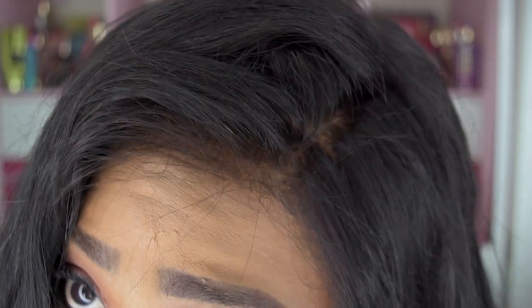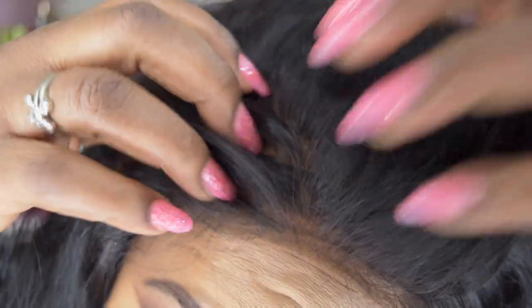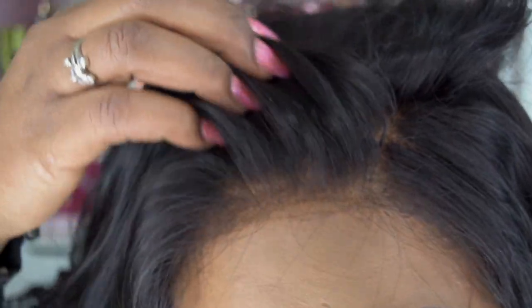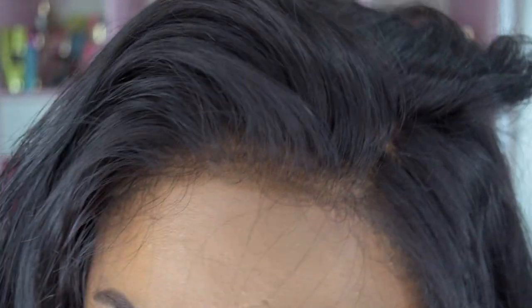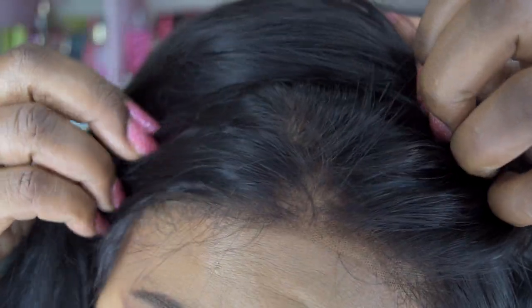I'm going to show you this frontal in detail — this frontal is everything. I didn't put any adhesive, glue, or got2b glue on it, just the rubber band method. I didn't bleach these knots, and I do have a cap underneath, but it really looks great. It is a soft lace, and right in here it's very natural, then it goes into the density — the density is awesome.